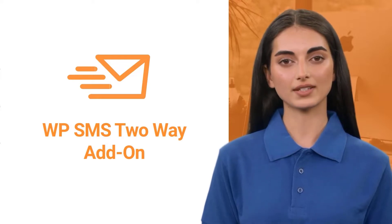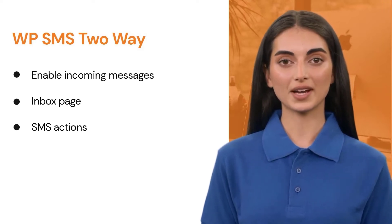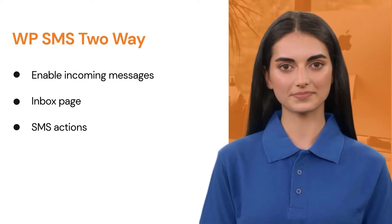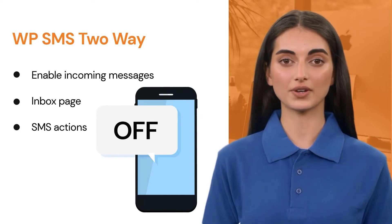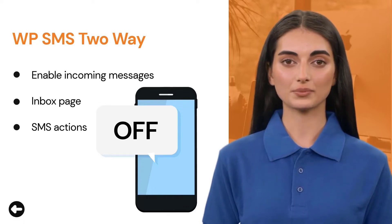Let's take a closer look at this add-on. This plugin has several useful features, including enabling the incoming message feature and defining a variety of commands and actions. For example, when you create a command and name it, if you receive a message with that name, the command will be executed and you can notify the user by sending a saved message.